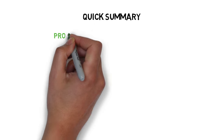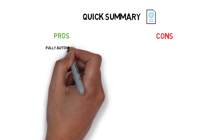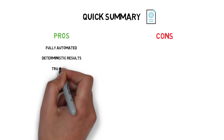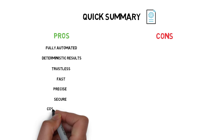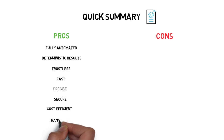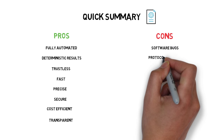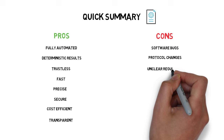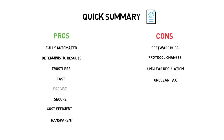Let's quickly summarize the pros and cons of smart contracts. Pros: fully automated, deterministic results, trustless, fast, precise, secure, cost-efficient, and transparent. Cons: software bugs, protocol changes, unclear regulation, and unclear tax implications. Even though smart contracts carry certain risks, we are still very early and most of the current problems are solvable.